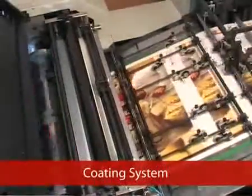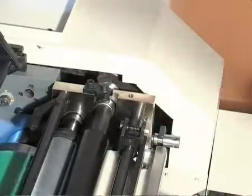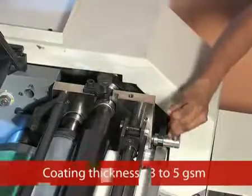Coating System: the coating system is a three-roller construction with an anilox roller, delivering consistent and uniform coating throughout the paper. A skew and pressure adjustment is provided above the metering roller to vary the coating thickness from 3 to 5 GSM according to the job requirement.